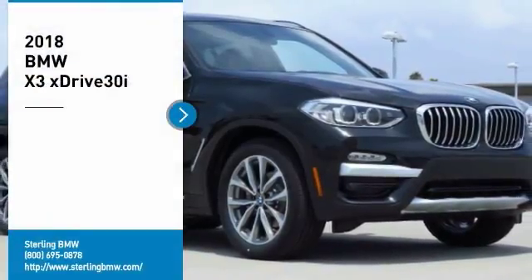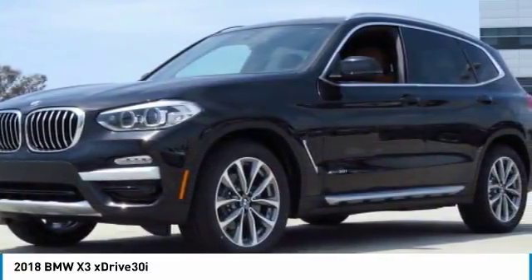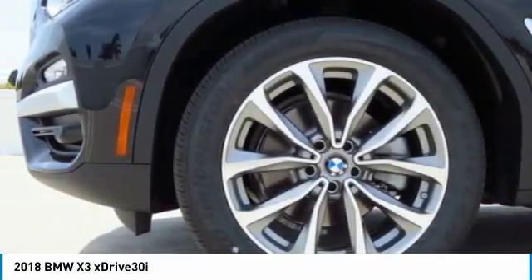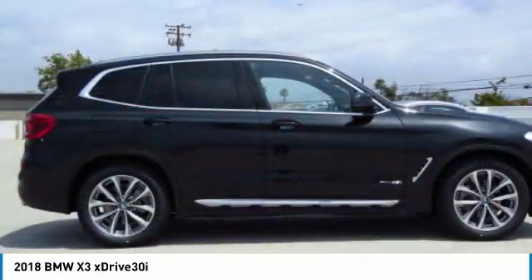Looking for the right vehicle? Check out the 2018 BMW X3. The BMW X3 builds on the success of the original by developing its core competencies while adding new technology to establish new benchmarks for agility, efficiency, and comfort.